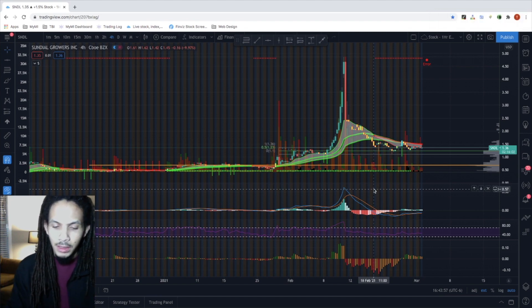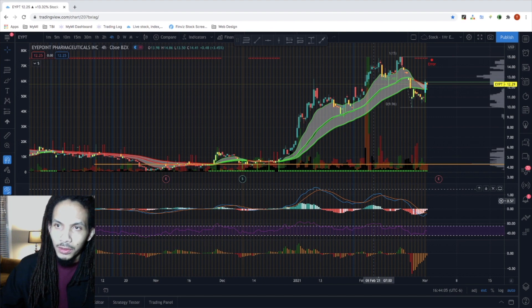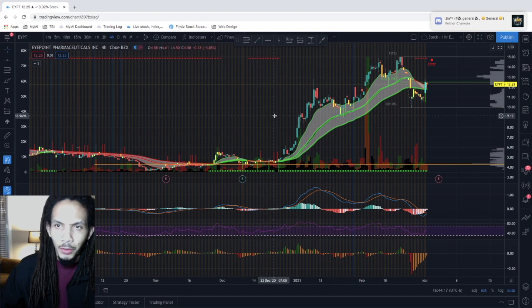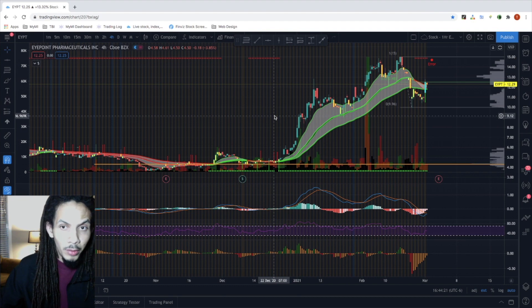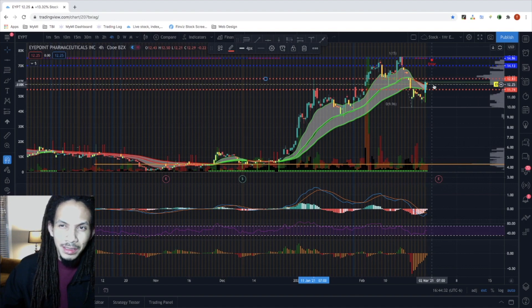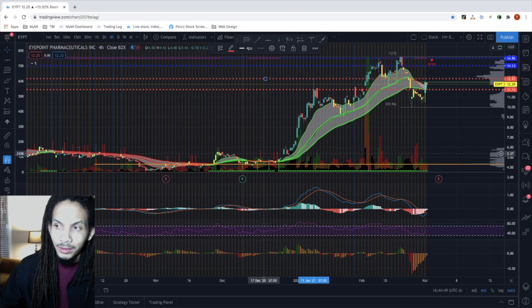The next stock is EYPT. We initially alerted on this back on December 15th when it was at $4.78. It's currently trading at $12.29 after hours but closed the day at $12.43, currently up 160%. Looking for a re-entry — I think I'm going to alert on a re-entry for this, so stay tuned. One key level to point out is around $12.83, currently seeing this as a buy zone. If it hits $12.86, we're looking at a potential 15-20% swing on the trade, even entering late.